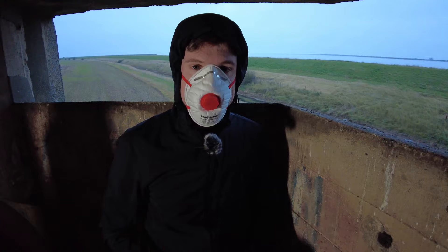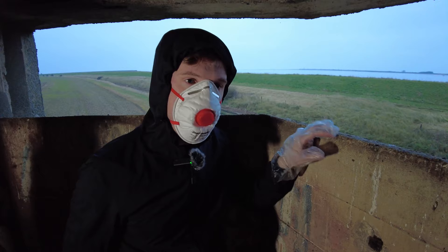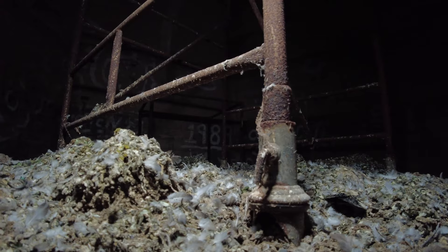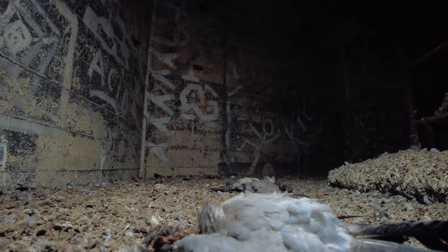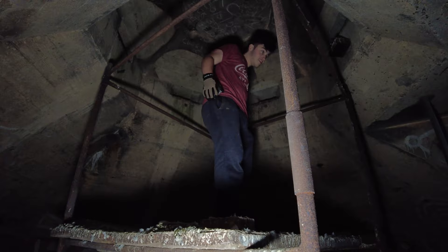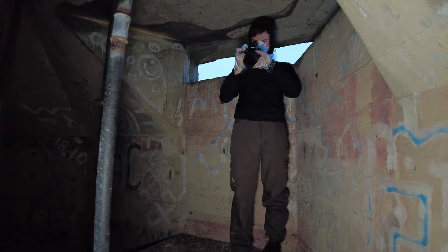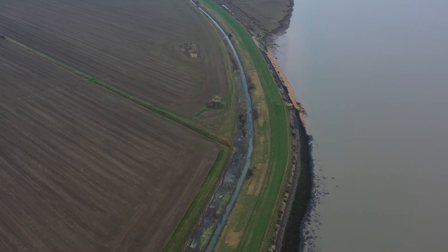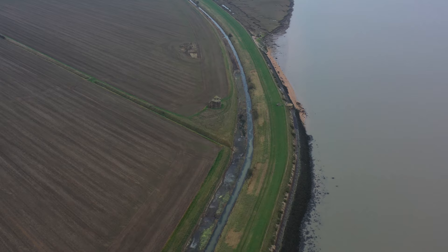This big firing slit would have been for a Vickers machine gun — something a bit heavier than the rifle slits down at the bottom — and it's got a great view out to the river. Right, let's get out of here in a minute. Yeah, it's got a great view out there.